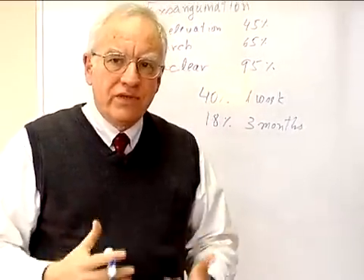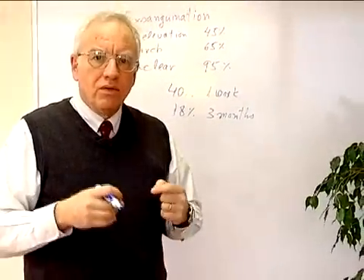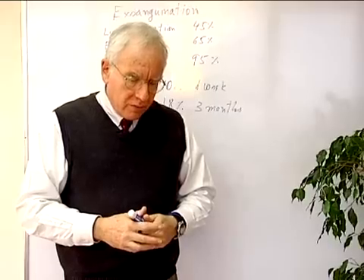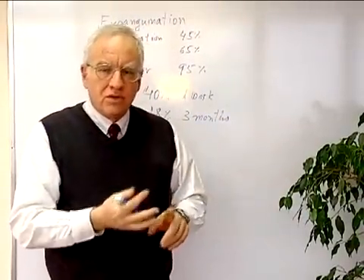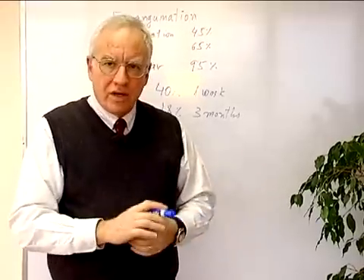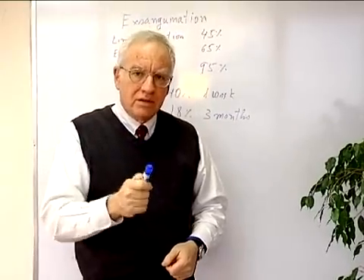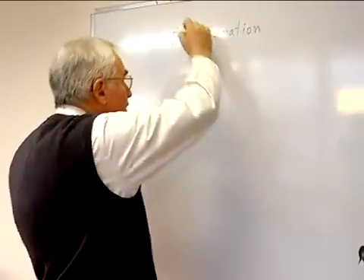Now, usually those are not severe deficits, and you identify them by test. But nevertheless, these are important side effects of an otherwise very successful procedure. Surgeons like to blame it on the anesthesiologist — not enough oxygen, too much anesthesia, blood pressure too low or too high, all kinds of stories. But I'm going to submit to you today that the anesthesiologist is innocent, and it is something else that causes the problem. The issue is incomplete exsanguination.